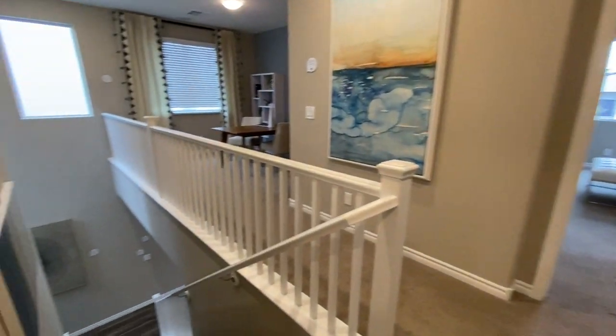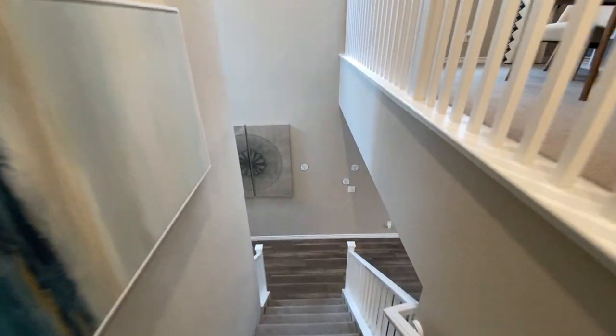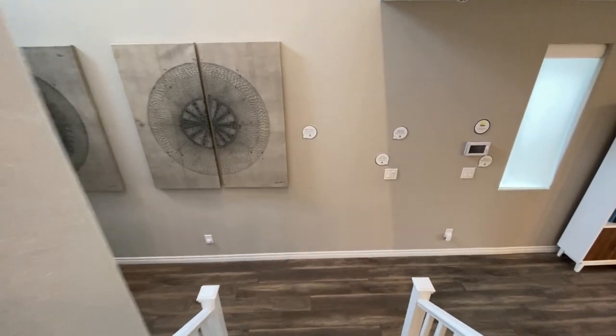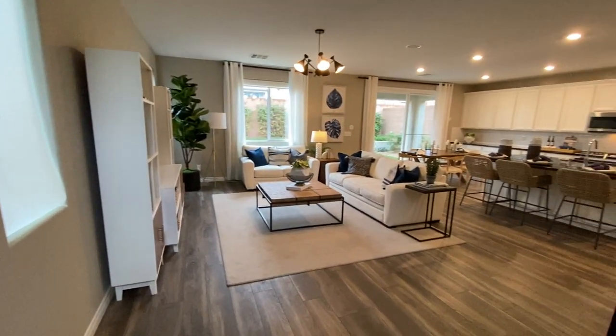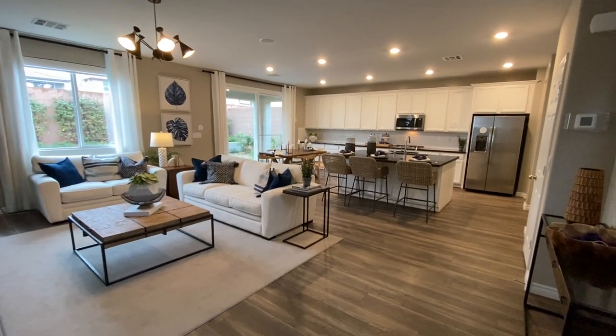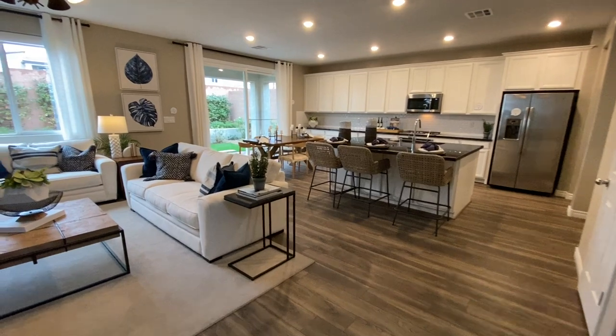Let's go ahead and head on downstairs. Check out the living, the dining, the kitchen. Because if I remember correctly, this kitchen is really nice with a lot of cabinetry. So you basically have your great room all in one — living, dining, kitchen — and it does have a lot of cabinets. That's how I remembered. I like this kitchen and I like this layout. It just feels homey.